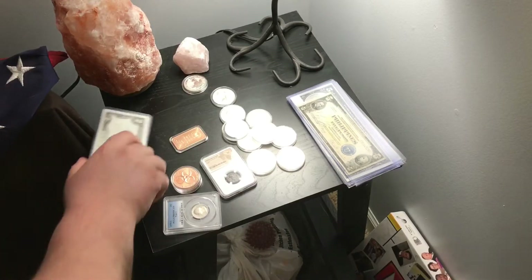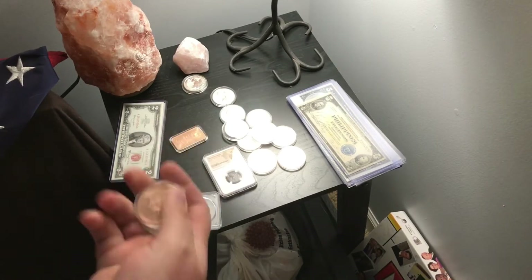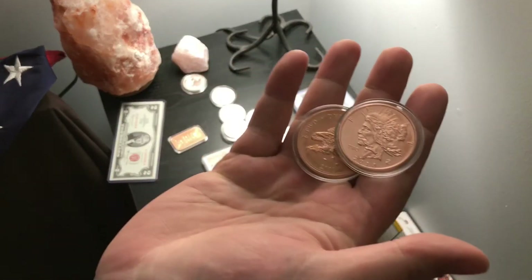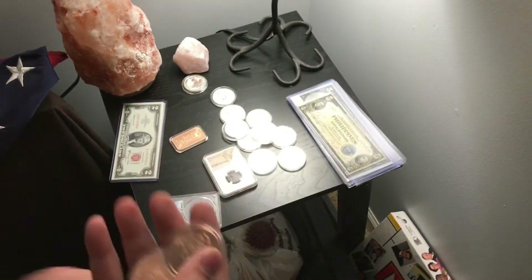How's it going everybody, Justin from JK Coins here, just doing an update on everything I've been collecting lately. Got two rounds here — tough to see, but there are two rounds of copper from the Zon Bucks.